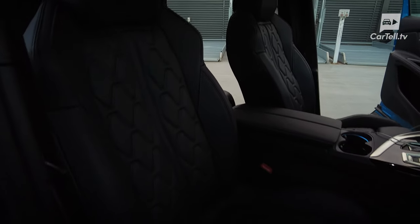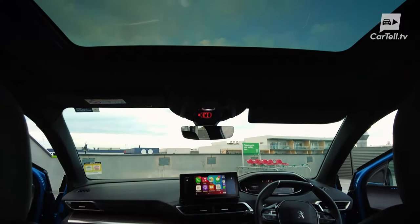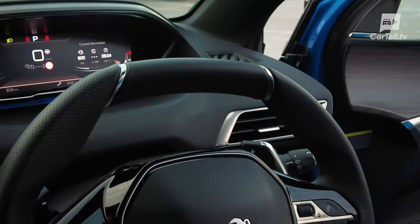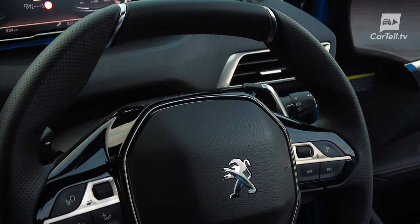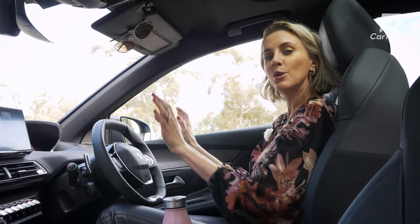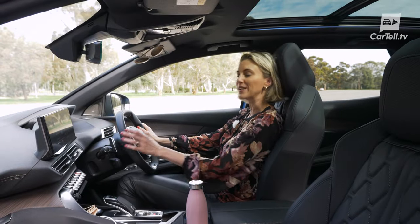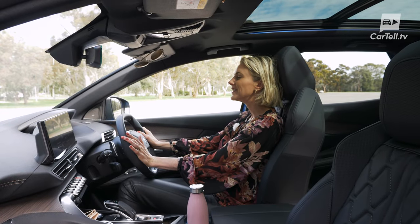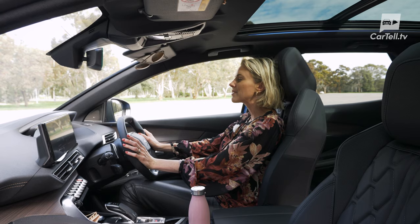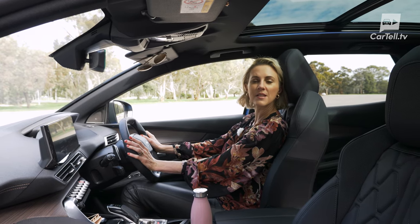The top trim gets bonus perks like Nappa leather seats with massage function for the driver, an optional but well-worth-it panoramic sunroof, a leather flat-top-and-bottom steering wheel, lime wood trim, and a 10-speaker Focal premium sound system. It just looks and feels beautifully graceful — and yes, I would say premium. It even has a really decadent massage function. All I need now is some French champagne and a lovely French man whispering sweet nothings into my ear.